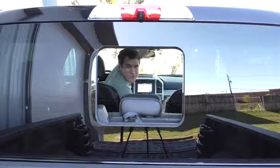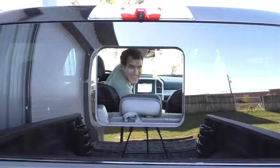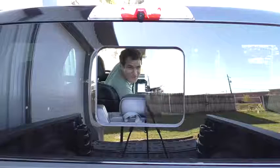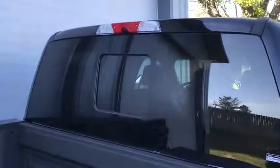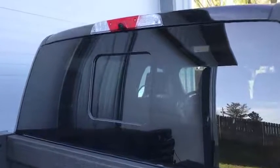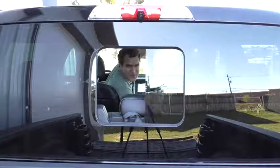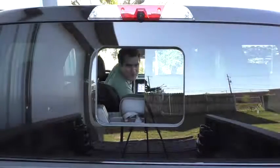Another thing I like about this truck is the rear window, which is the coolest rear window in the pickup world today. You can open or close it by pushing a little button above the driver's head on the overhead center console. When it's closed, it just looks like a floating rear window — there are no stupid lines like on every other pickup truck. I think that looks really, really cool, whether you have it open, closed, or just half open.